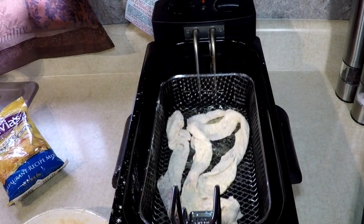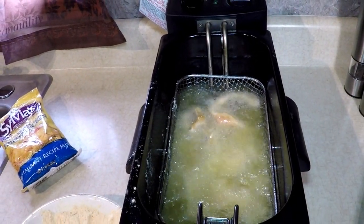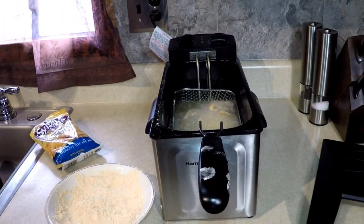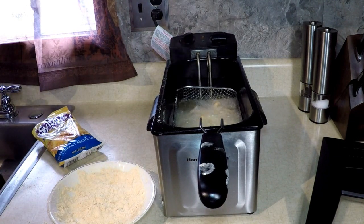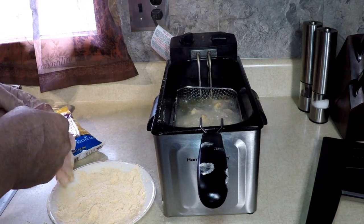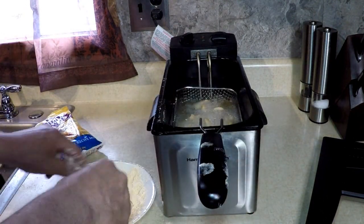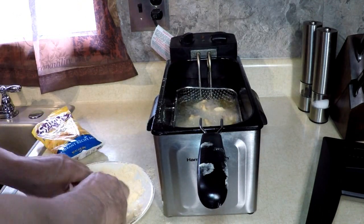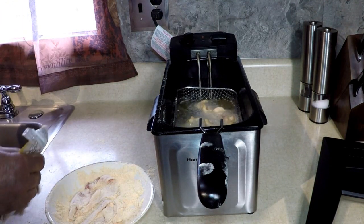Want to see it? There we go. Let me get some more ready — I'm gonna need more than three slices of this. I'm not gonna take long. Making a mess. More batter is better.